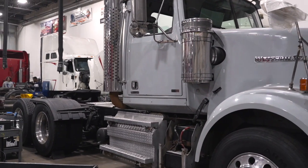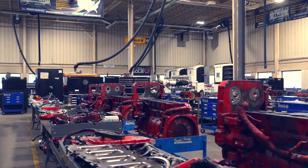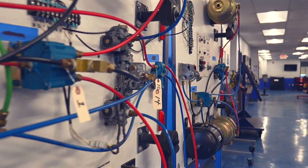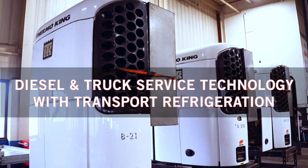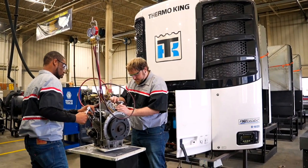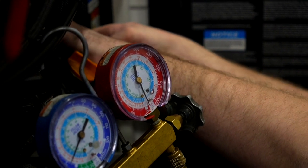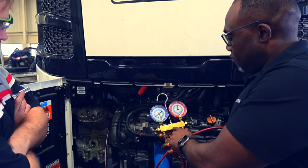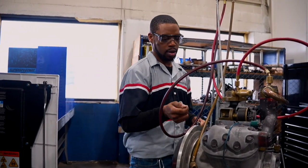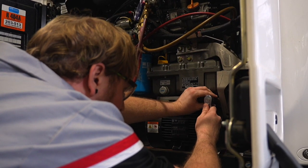You'll have the chance to practice on equipment from leading manufacturers like Peterbilt, Volvo, Freightliner, and KW trucks, working with front ends, starters, electronics, braking and fuel systems, air systems, and much more. Our diesel programs also include diesel and truck service technology with transport refrigeration, giving you the chance to build additional skills for servicing and maintaining refrigeration equipment — from small ice cream-style trucks to large dual refrigeration trailer units. You'll be training on the same kinds of equipment on the road today, transporting everything from frozen foods and fresh produce to critical medical supplies that must be kept cool for safety.